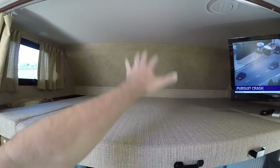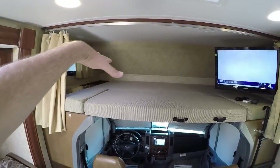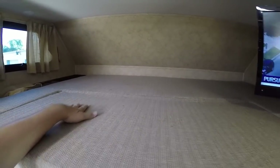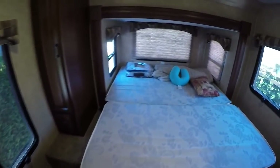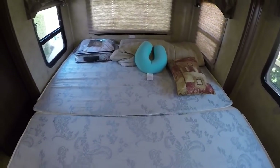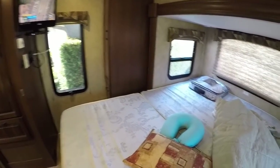Two adults can sleep up here, or two kids, or one kid with ultimate space. In the rear bedroom you have a queen unit that is kind of a walk-around, which is unusual for a 24-foot motorhome — you can walk all the way around. The sheets and comforters are all present, and there's storage on the sides for your wardrobe.